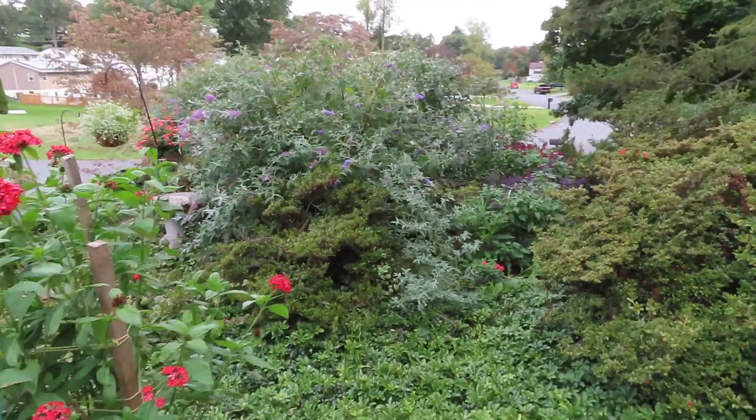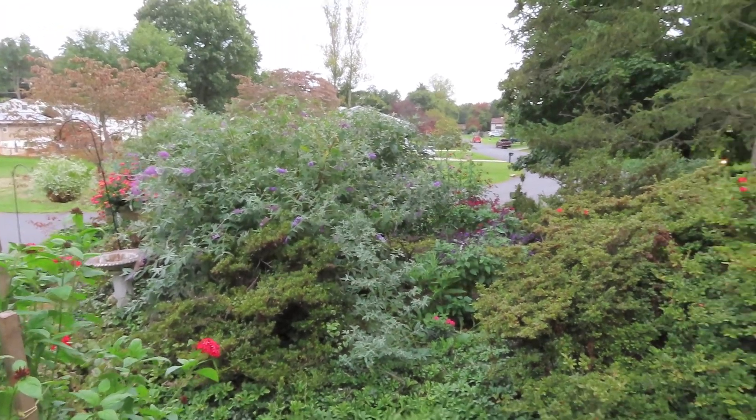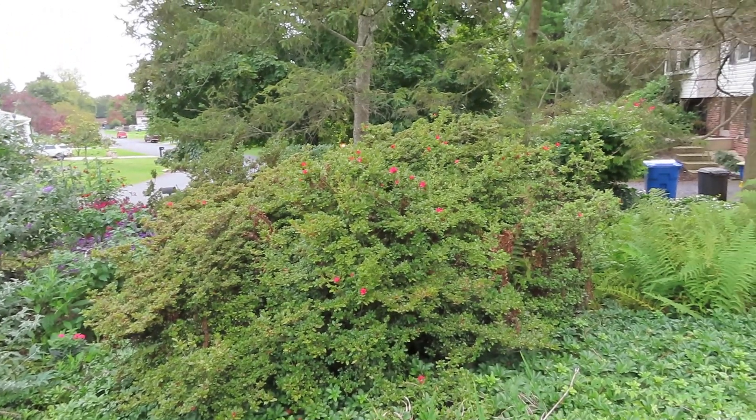You can see the butterfly bush still has some blooms. Even the azalea has some reblooms on it.